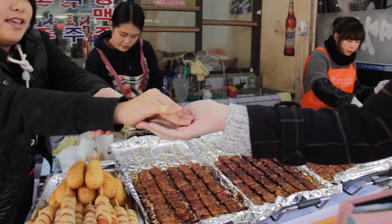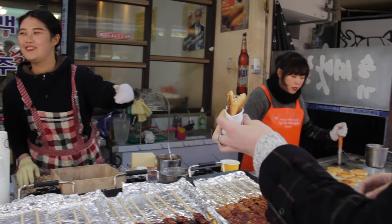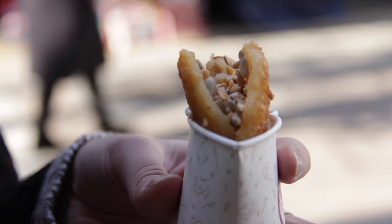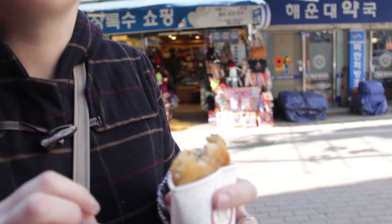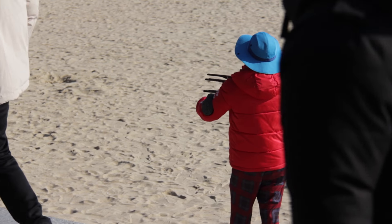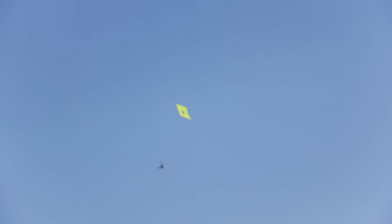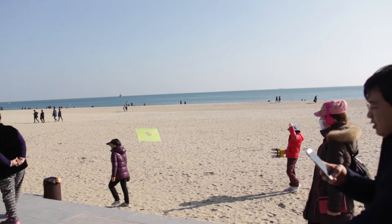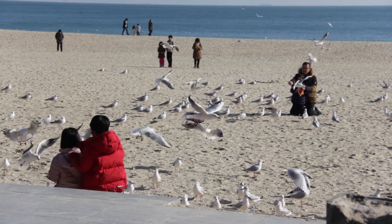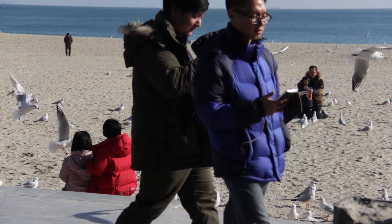After lunch we stopped at Hyundai market for a bit of dessert. In the summer Hyundai Beach is packed with people, but it's still a pretty active place in the winter. My favorite thing to do there is watch children almost get hit in the face with birds.